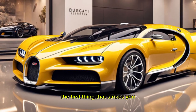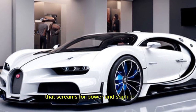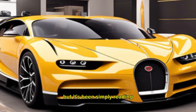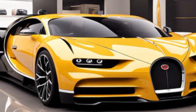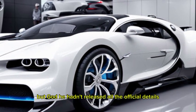Now let's start with the exterior. The first thing that strikes you is the sheer presence of this machine — it's low, wide, and aggressive, with a design language that screams both power and sophistication. The iconic horseshoe grille is still there, but it's been subtly redesigned for a more modern look. The headlights are even sleeker, with sharp LED strips that look like they could cut through diamonds.